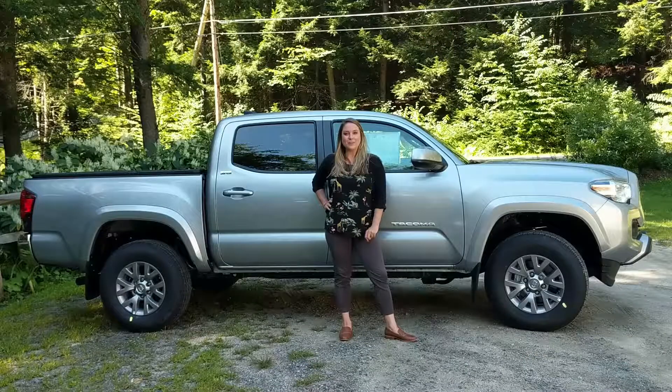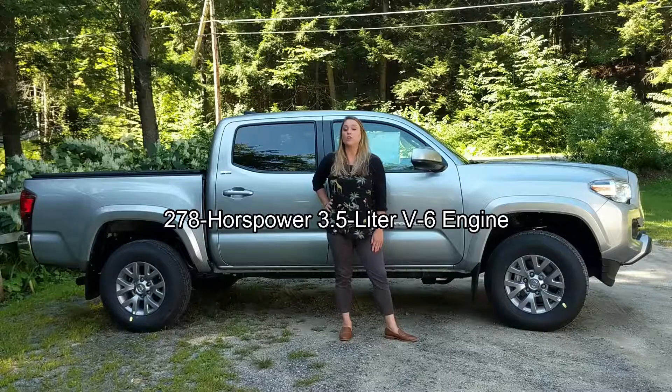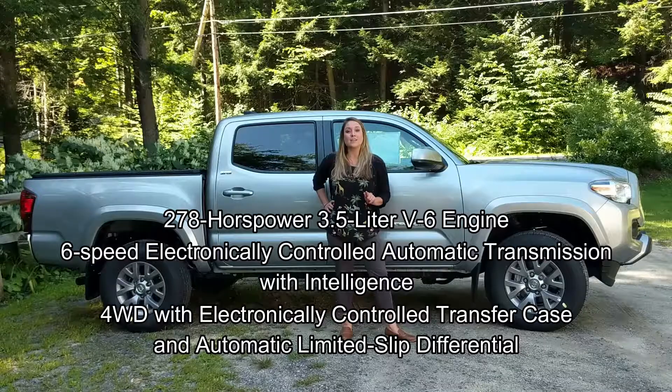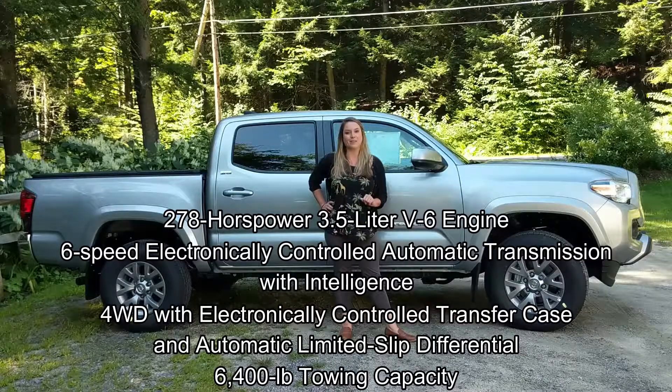The 2019 Toyota Tacoma SR5 gets some powerful performance specs, like a 278 horsepower 3.5 liter V6 engine, a 6-speed electronically controlled automatic transmission with intelligence. You get four-wheel drive with an electronically controlled transfer case and an automatic limited slip differential, and you can tow anything you want with a 6,400 pound towing capacity.